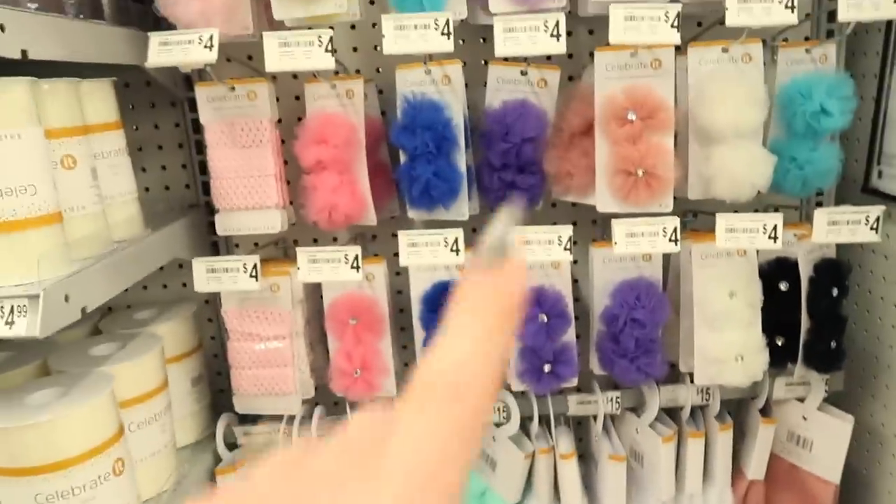Those little ones I was looking at are seven dollars each. Okay so I just finished at Michael's - I got a few cool things and I'm gonna head to HomeSense now to get the other things I was looking for. I'll bring you guys with me there to show you some cool stuff. Let's go.